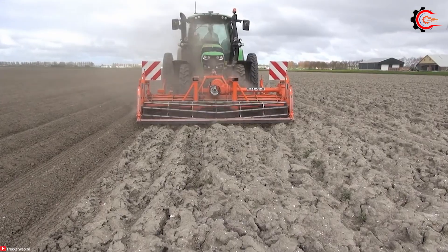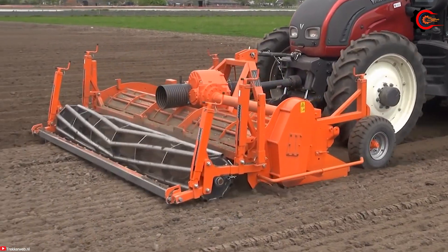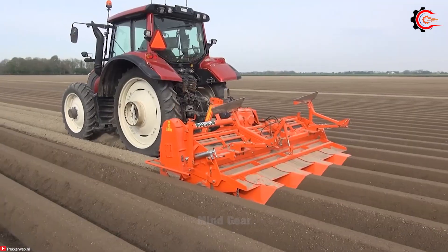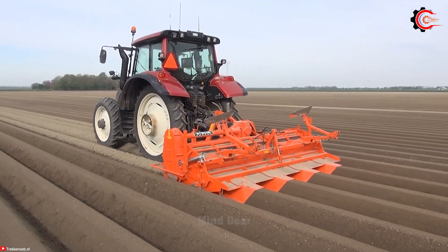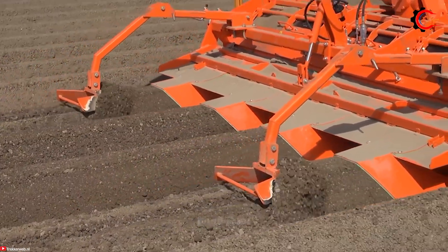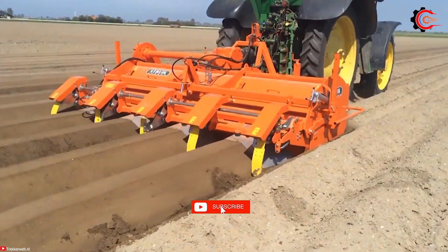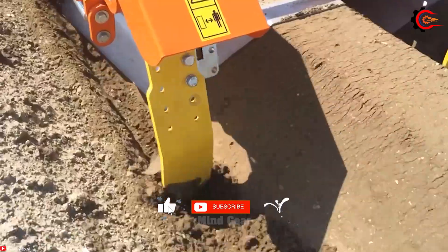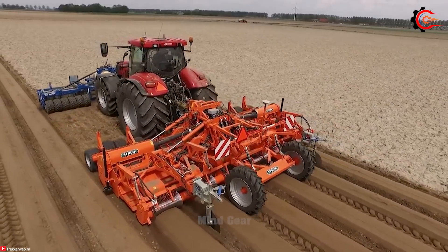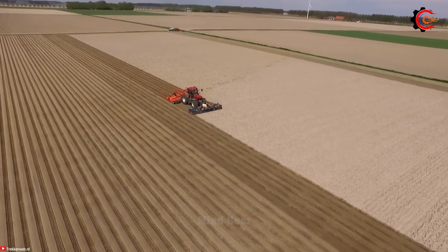The Struik 4RF310 is specifically designed to create a well-prepared seedbed that promotes optimal seed germination and plant growth. Incorporating innovative features such as boxes and adjustable rollers, it ensures precise cultivation and fortification of the soil. This machine not only saves time and labour, but also improves the overall crop yield.